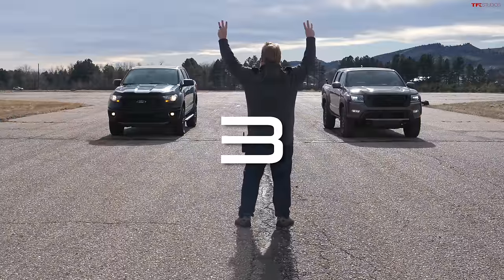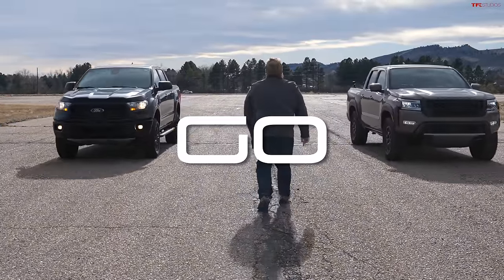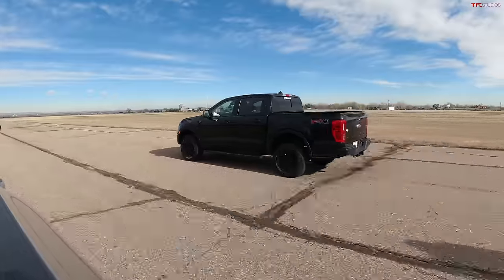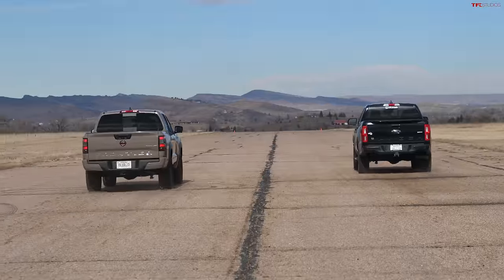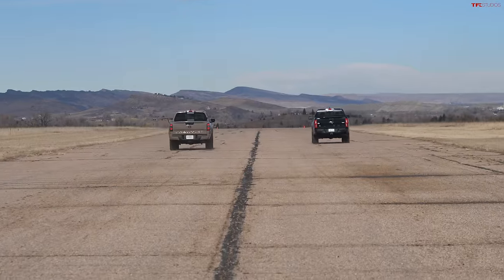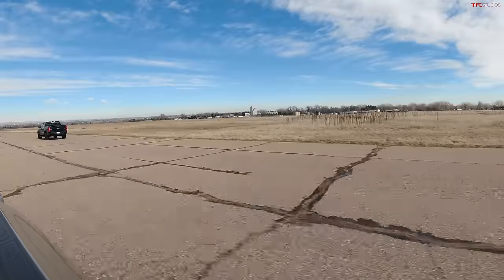Ready — go! The turbo's lit. Lost a little bit of traction at the start. There goes the turbo — wow, that was a good launch. Looks like he spun his tires just a little.